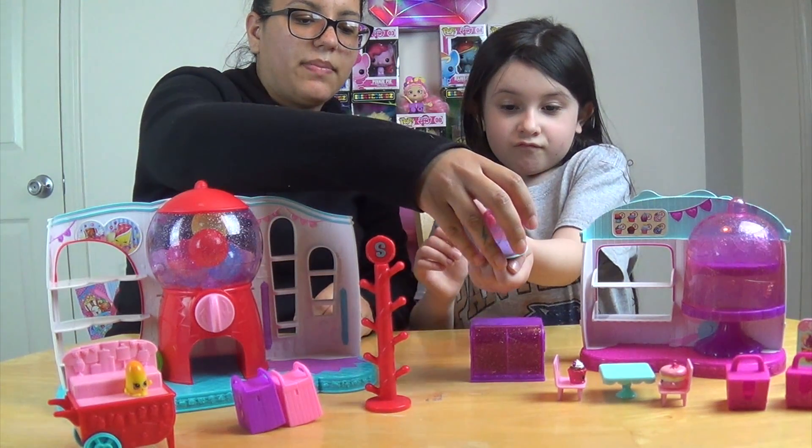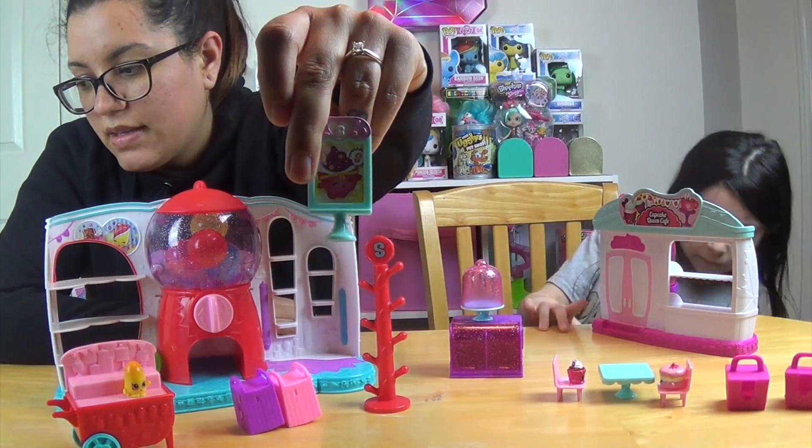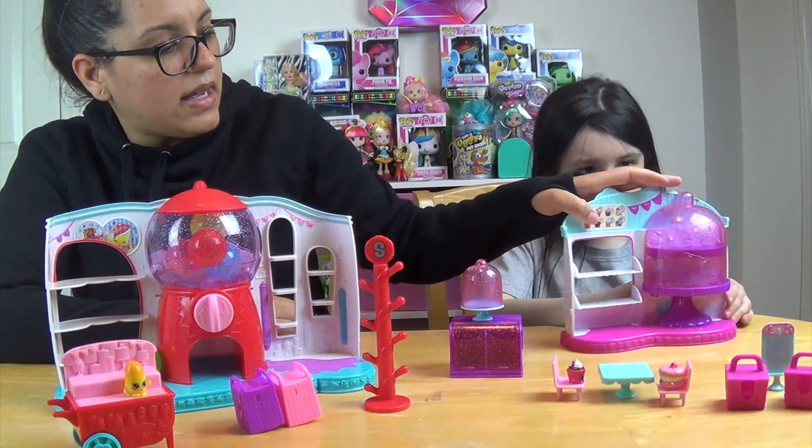We have more Shopkins to open. We want to do these together because these are kind of like part of the food fair — they're both part of the food fair.